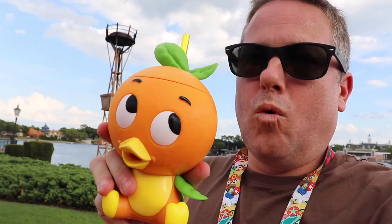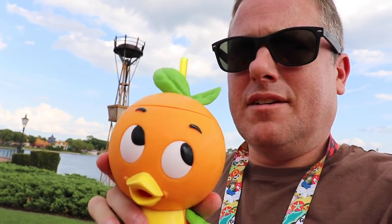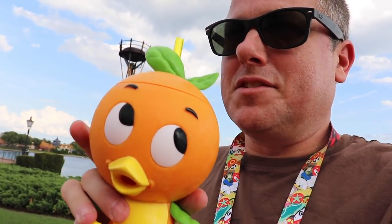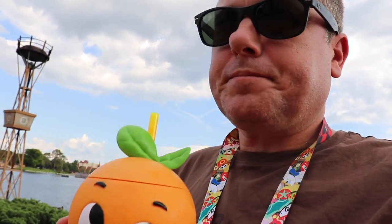I got my orange — I don't know, what is it, a slushie? When I went to order it, the girl said 'bird,' and then they brought it down to me. They go through so many of these. Let me see what it tastes like. Oh my gosh, it's really good — it kind of tastes like a thick orange Julius.